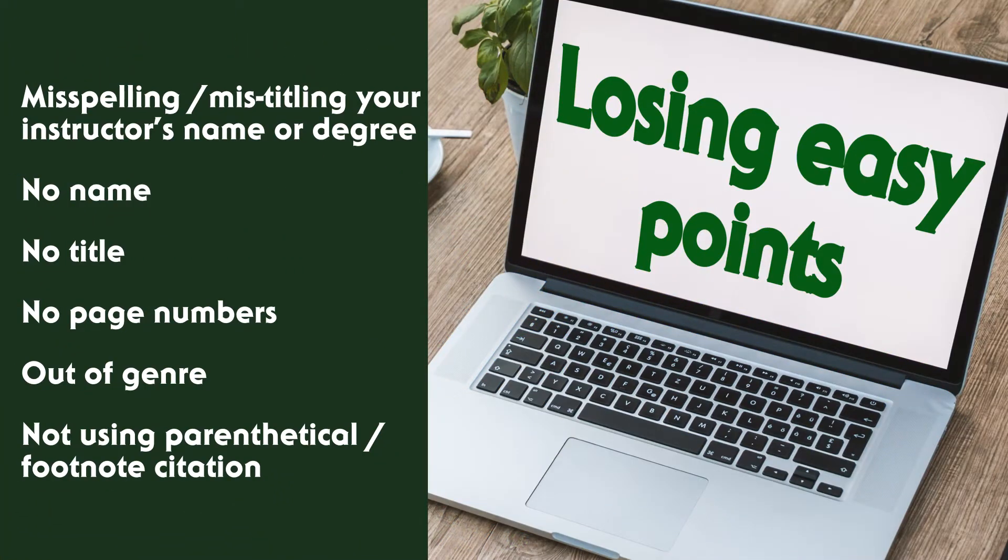Coming in at number eight, we have losing easy points by missing basic formatting. These include things like misspelling your instructor's name or calling them Mrs. or Mr. instead of Doctor. No title, no page numbers, or other formatting issues like spacing, margins, or forgetting to add a works cited page or parenthetical citations. I've seen papers go from an A to a C plus on these kinds of errors alone.